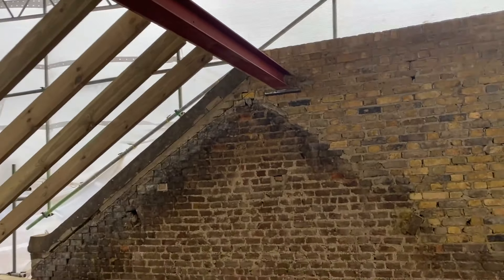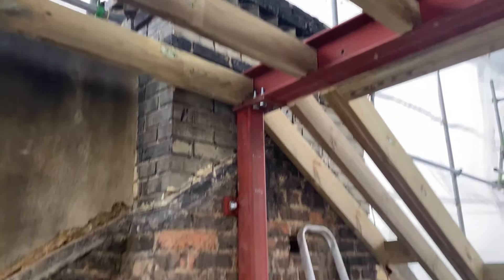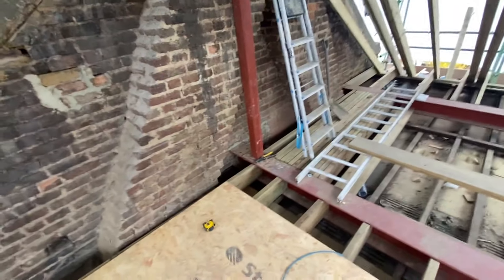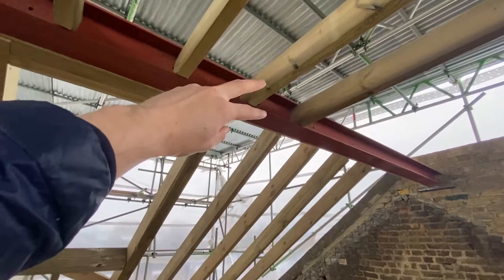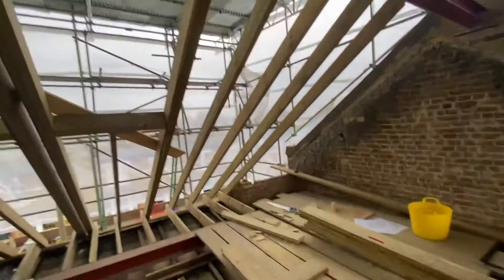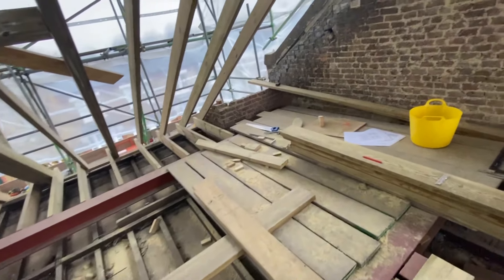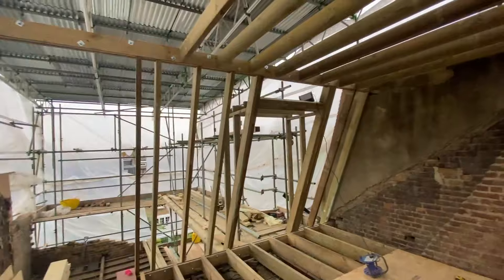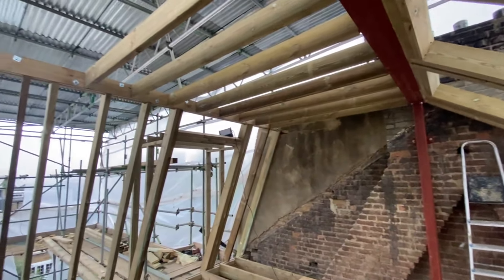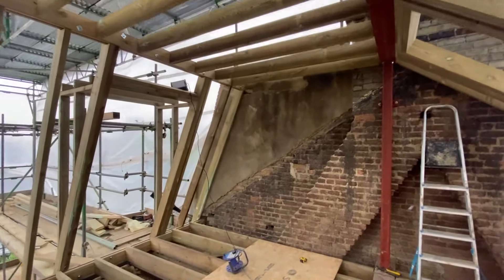In terms of ceiling height, this is probably one of the biggest lofts I've been in. 2.48 metres from the floor to the ceiling. And obviously there's a little bit of build up - some insulation, plasterboard, all that. And then obviously for the floor, the boarding and then the carpet, whatever we go with. That is obviously going to reduce the head height a tiny bit. But you're looking at basically 2.4 metre ceiling height in a loft, which is just insane.